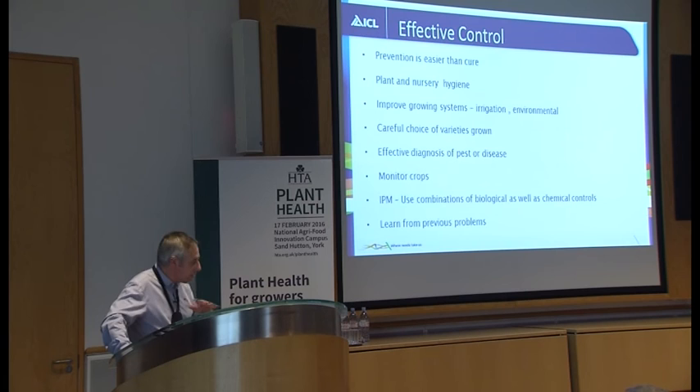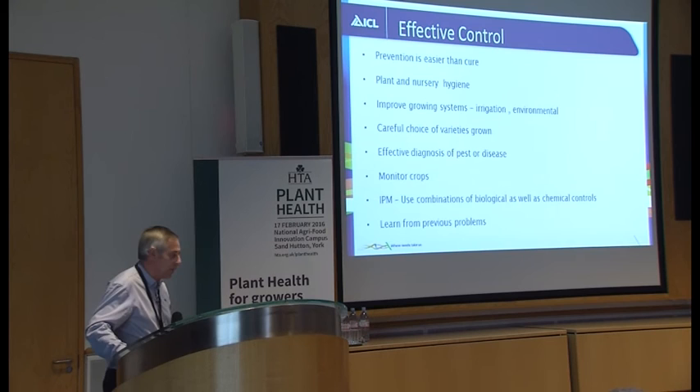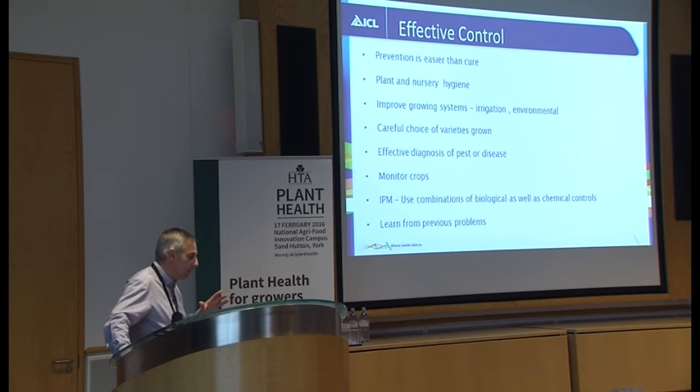Care in choice of the varieties you grow can have a big effect as well. You often see that some varieties can be weaker and always go down with the disease — why not look for a different variety? That can make a big difference. A key part is effective diagnosis of the pest and disease — there's a lot of information around and lots of people to ask, just to be sure that you're treating the right disease. You don't want to use chemicals unnecessarily or that aren't effective. Monitoring the crop regularly, walking around the crops, and spotting potential problems is essential. Integrated pest management can have a big part in this — with knowledge of your crops, you know from experience which potential problems are likely to come up, and you can plan for those.